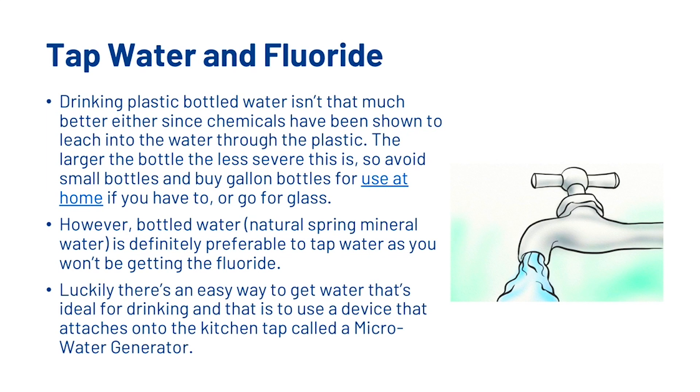However bottled water — natural spring mineral water — is definitely preferable to tap water, as you won't be getting the fluoride.